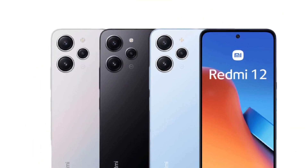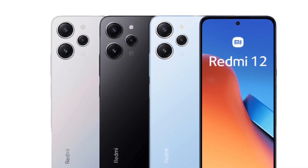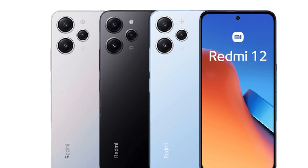On this phone, we have a side-mounted fingerprint sensor. We also have a headphone jack, SD card support, and a hybrid SIM slot.